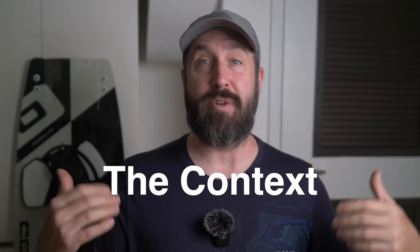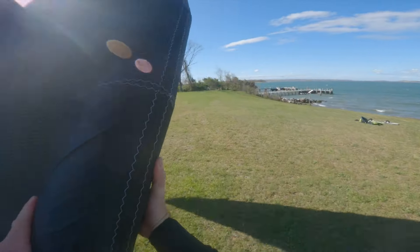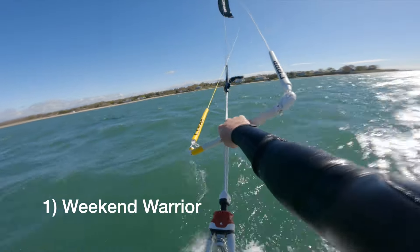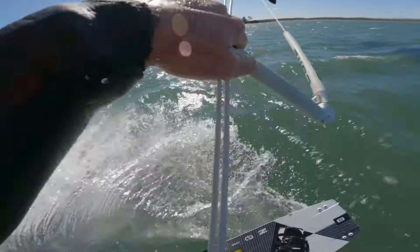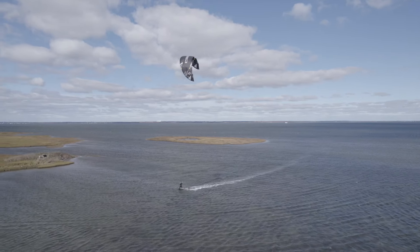The most important thing when it comes to buying kite gear is the context around that gear. I'm going to share my context so that you understand my situation and you can figure out if these recommendations translate to your situation. First, I'm a weekend warrior — I don't get a lot of time on the water, so what matters most is making the most out of that time. That means I'm a little bit less budget sensitive because gear that gives me an extra edge is worth it.